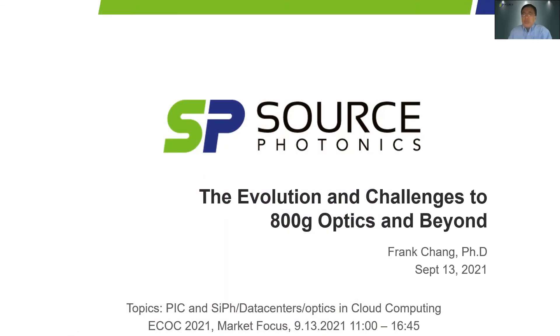Thanks to the moderator. Bonjour, good morning from Bordeaux, France. Thanks to the ECOG selection committee for organizing this market focus session, and thanks everyone for attending today's event. My name is Frank Chang from Semtech Photronics in California. Sorry to miss you all on site. I will focus on discussing cloud data center interconnect technologies, especially the evolution and challenges to 800G optics and beyond.